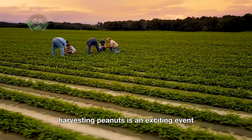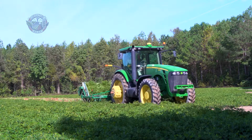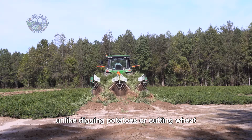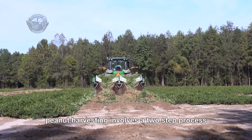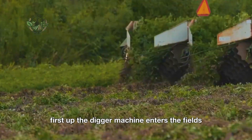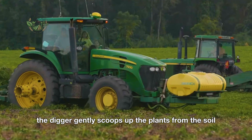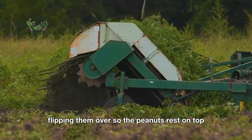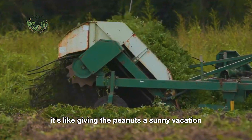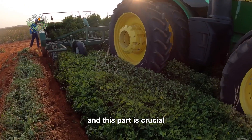Harvesting peanuts is an exciting event that takes a lot of precision and some very cool machinery. Unlike digging potatoes or cutting wheat, peanut harvesting involves a two-step process. First up, the digger machine enters the fields. The digger gently scoops up the plants from the soil, flipping them over so the peanuts rest on top. It's like giving the peanuts a sunny vacation after all those months underground, and this part is crucial.